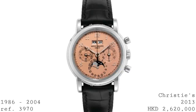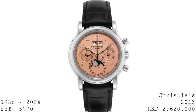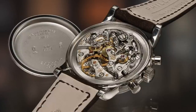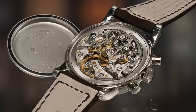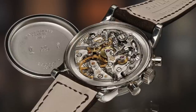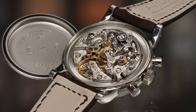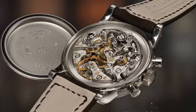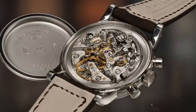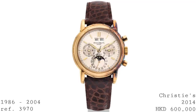The 3970 brought one really major change in the movement: the caliber CH27-70Q, based on the 1942 Lemania 2310. In the form of the 2510 with the 12-hour sub-dial at six o'clock, this became the Omega 321 — an incredibly revered movement running at 18,000 vibrations per hour and a staple of the manually wound chronograph world. In the form of the 861, Omega's modification of this movement lives on today in the later 1861, and it even formed the underpinnings of some of Omega's first automatic chronographs like the 1040. This was the movement chosen for the 3970, heavily modified by Patek to include the perpetual calendar.